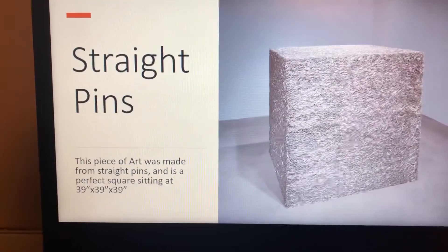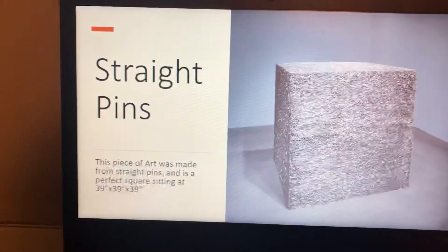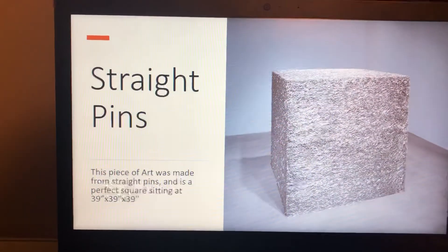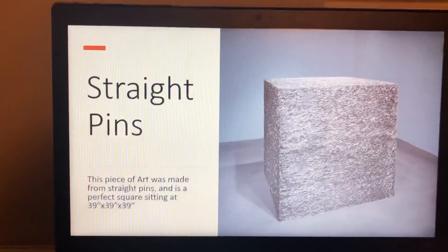The second piece is made using straight pins. It is a perfect square — 39 inches tall, 39 inches wide, and 39 inches deep.